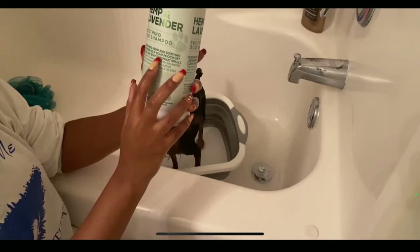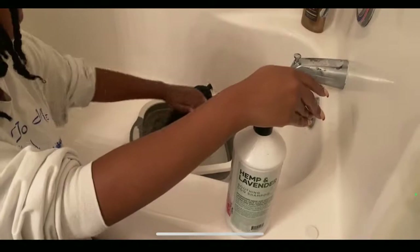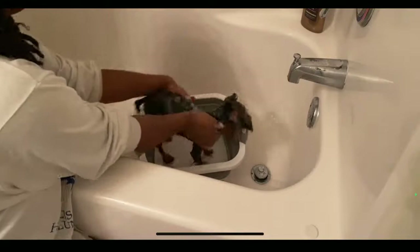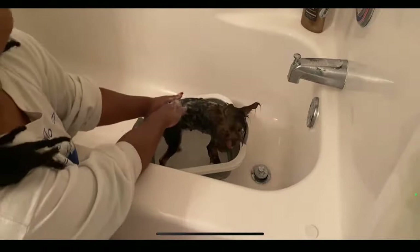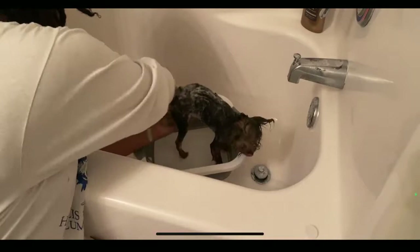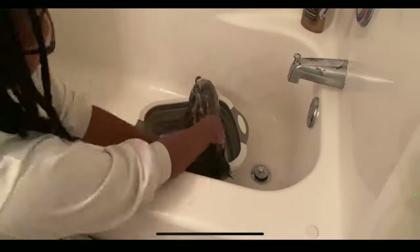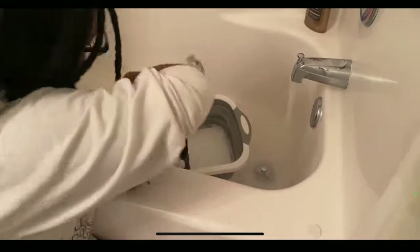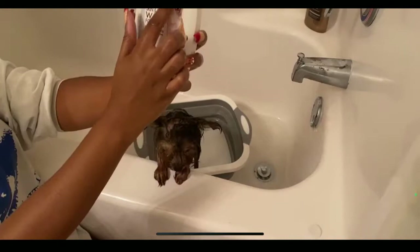I use this hemp and lavender soothing shampoo because sometimes she's just itchy. I haven't given her a bath in about two and a half weeks, so she's been scratching a lot — I think just because she's used to having a bath more frequently. I use that one to kind of soothe her skin in case she's a little sensitive. Same routine — you make sure you scrub, get it nice and into the skin, but you still want to rinse it all the way out because soap is for getting dirt off the hair and off the skin, not just sitting on the skin.